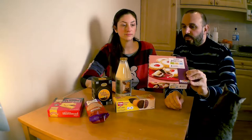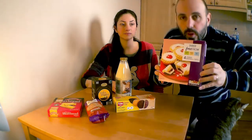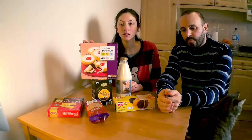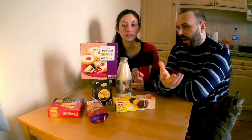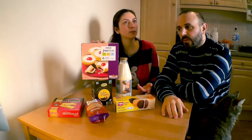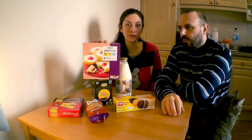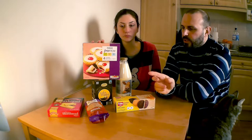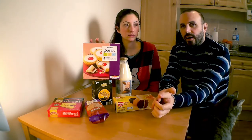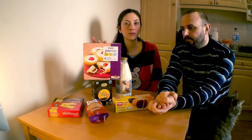Adesso andiamo a vedere le Cherry Bakewell Tarts. Eccole qua. Anche in questo caso le abbiamo gluten free. Sono un dolcetto, una merendina tipica inglese. Non hanno una storia particolare, sono abbastanza recenti — ventesimo secolo più o meno. Non ho trovato una storia particolare da raccontarvi. Se voi per caso la trovate, fatecelo sapere.